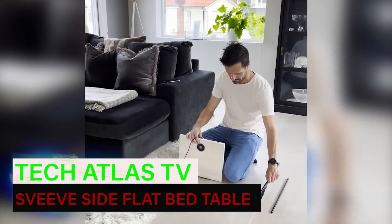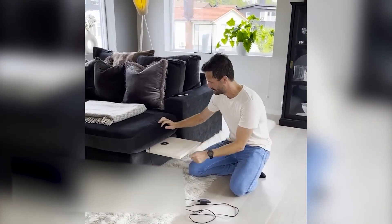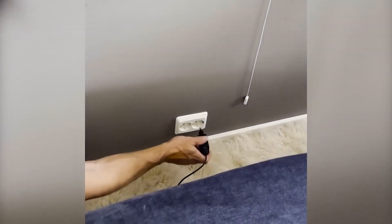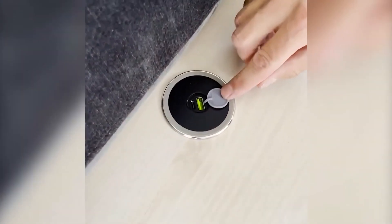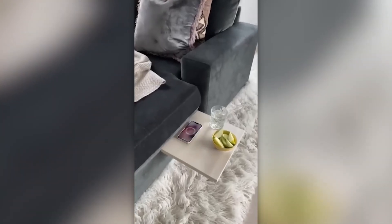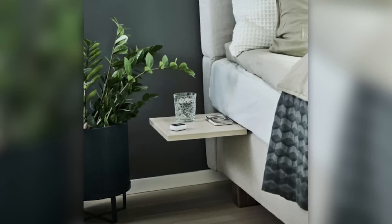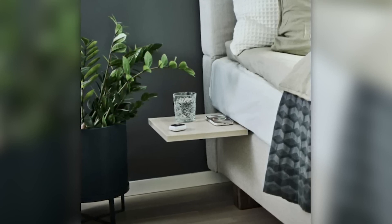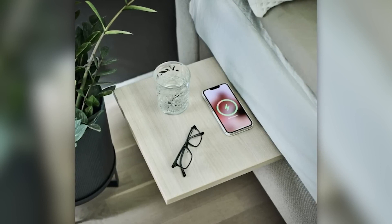This bedside table makes lying on the couch or bed even more comfortable because it can support up to 9 pounds of weight and includes wireless charging. Statistics show that 71% of people keep their smartphones close to their beds, so this Norwegian design hits the mark. The table is 14 by 12 inches in size, weighs 4.4 pounds, and has two ports. The connection cord for the outlet is 6.6 feet long. It features USB-A and USB-C ports, making it an excellent present for teenagers and students, and costs $130.